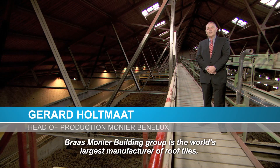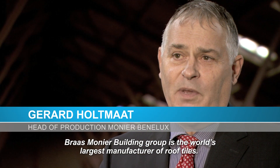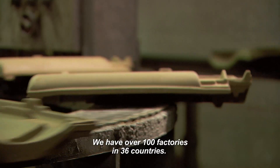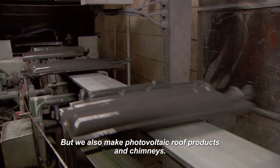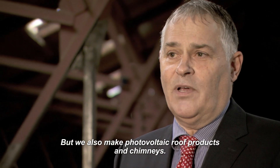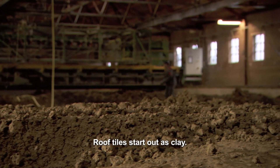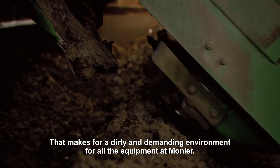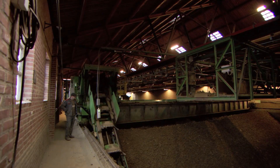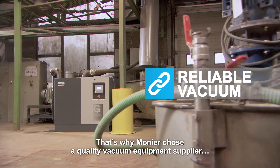Braas Monier Building Group is the world's largest manufacturer of roof tiles with over 100 factories in 36 countries. They also make photovoltaic roof products and chimneys. Roof tiles start out as clay, which makes for a dirty and demanding environment for all the equipment at Monier. That's why Monier chose a quality vacuum equipment supplier.